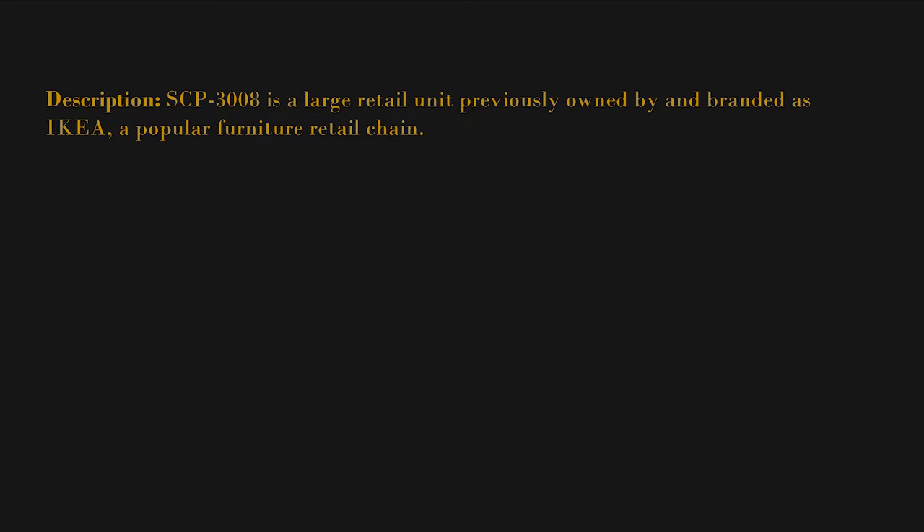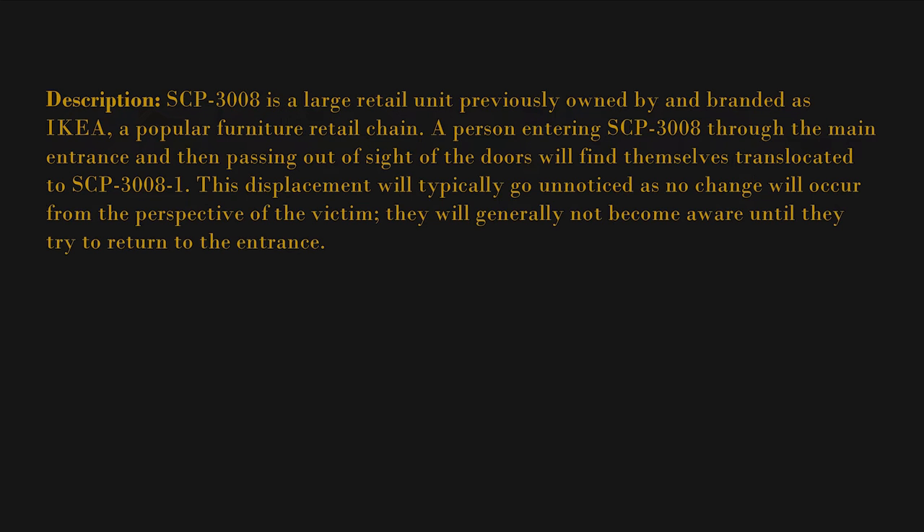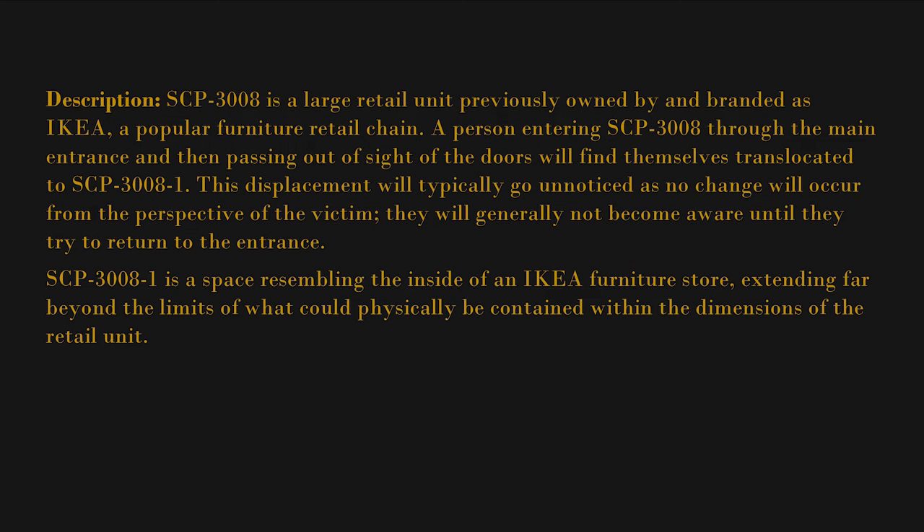Description: SCP-3008 is a large retail unit previously owned by and branded as IKEA, a popular furniture retail chain. A person entering SCP-3008 through the main entrance and then passing out of sight of the doors will find themselves translocated to SCP-3008-1. This displacement will typically go unnoticed, as no change will occur from the perspective of the victim. They will generally not become aware until they try to return to the entrance.